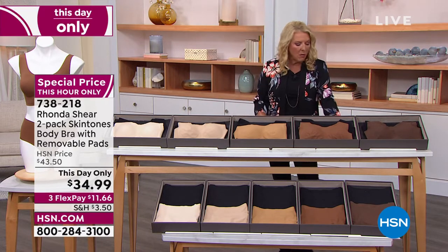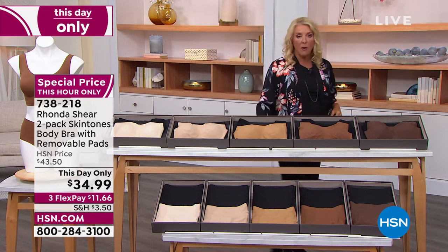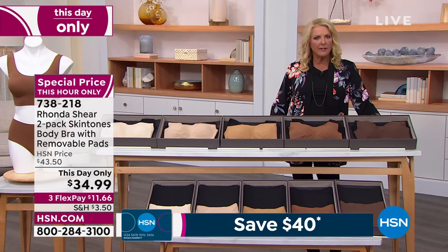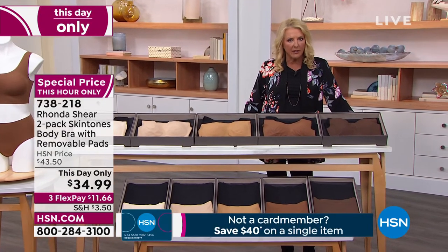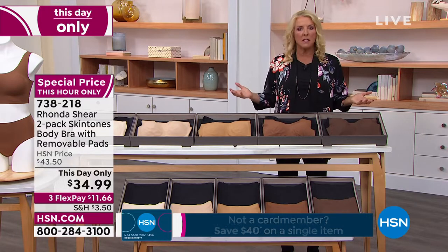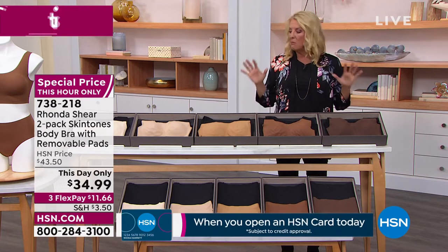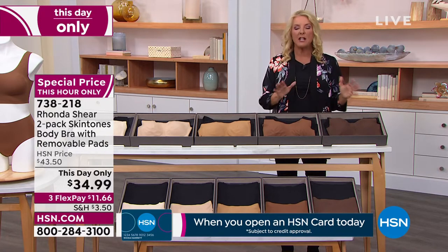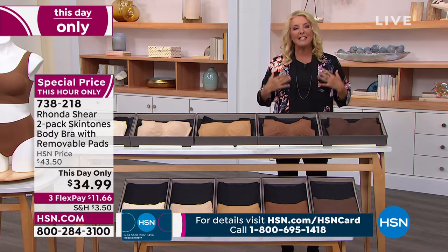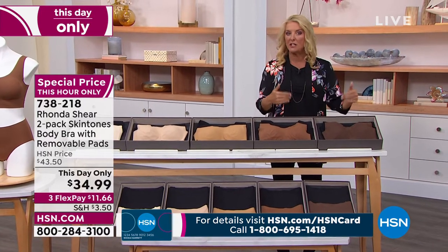What I love about Rhonda is they're always on the forefront of what's happening. They realized quite a while ago that we're definitely not all the same skin color — that's pretty obvious. So why didn't the intimates industry recognize that? Well, Rhonda did. She has created beautiful tones to match basically everyone's skin, which means your undergarments kind of dissolve away on your skin when it's close to your skin tone.